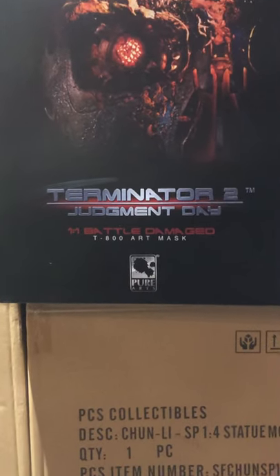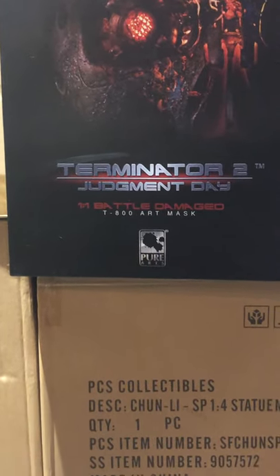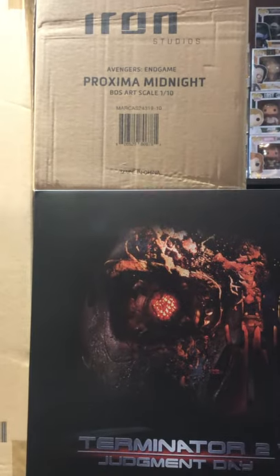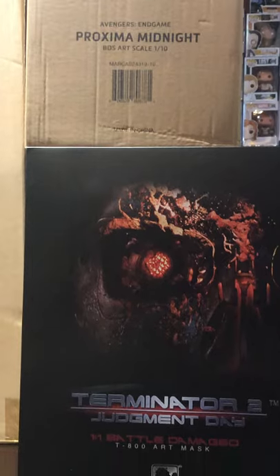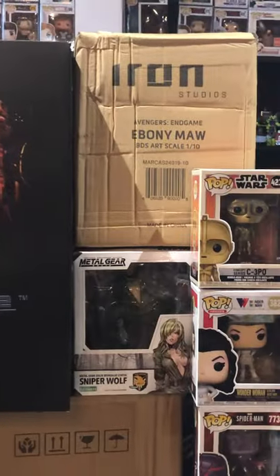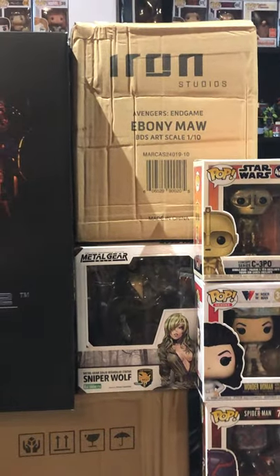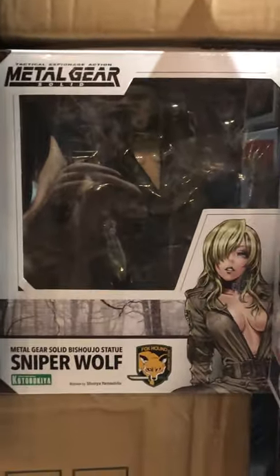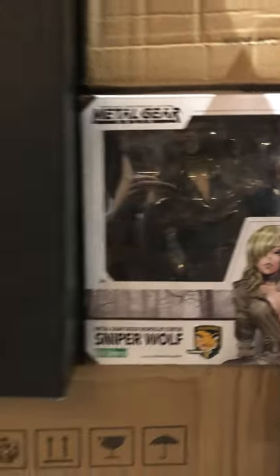Morrigan from Pop Culture Shock — so we have both versions there. We've got this Terminator 2: Judgment Day battle damage art mask. Proxima Midnight Iron Studios 1/10 scale, Ebony Maw 1/10 Iron Studios — both of those are from Endgame. Sniper Wolf, Metal Gear Solid.